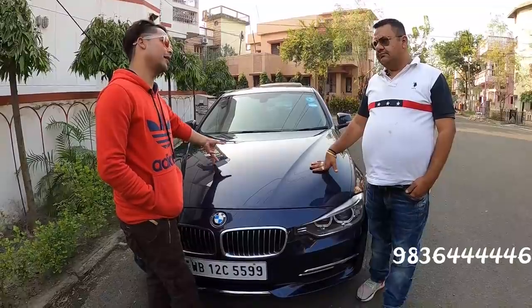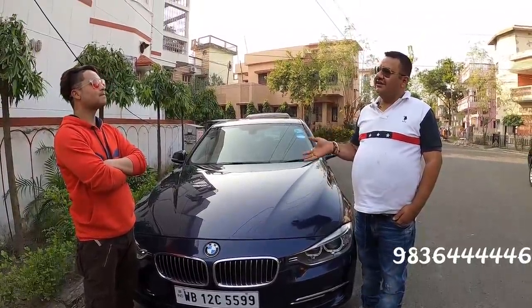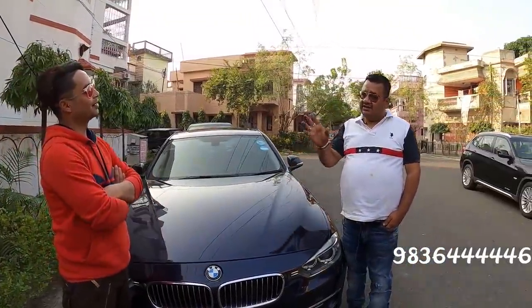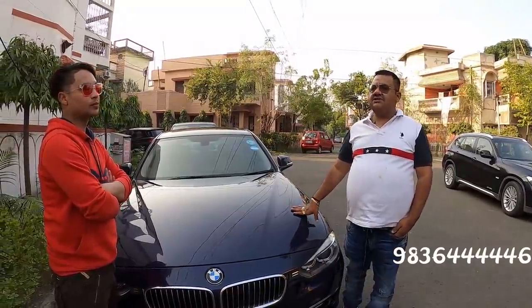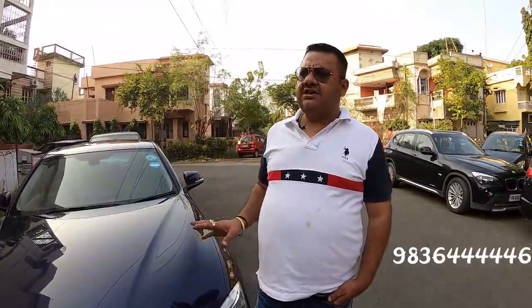In Calcutta, most owners are doctors so they don't use cars much. When cars go to North India, they are found driven many more kilometers — here you find low-mileage cars. Prices are also lower and cars are better here. If I had to buy a car for myself, I would purchase from Calcutta. All my purchasing is done from Calcutta.